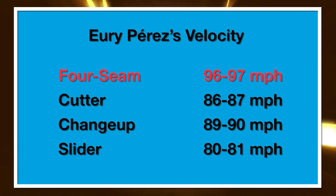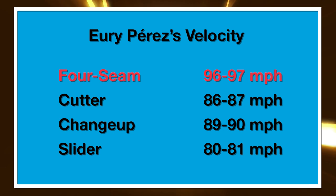Here's his mix at AA this year. I have him at four pitches: fastball 96-97, touches 99; cutter 86-87, can get up to 89. His changeup is that classic Marlins power changeup at 89-90, up to 91 at times. And then he's got a slider that's kind of a sweeper, 80-81, up to 83-84 when it's a little bit shorter. His usage is about 44% fastball, 27% cutter, 15% slider, and 14% changeup.